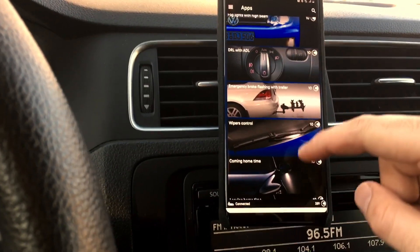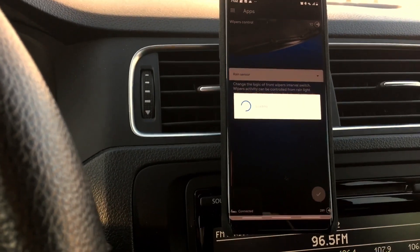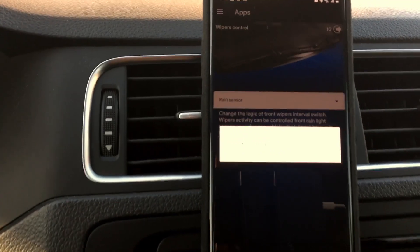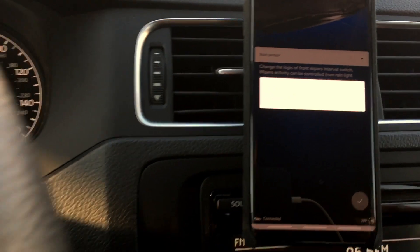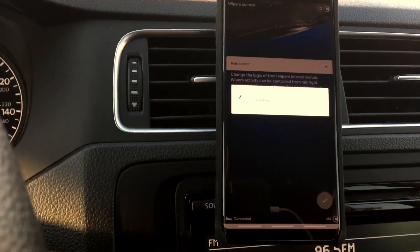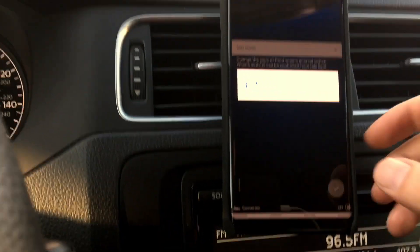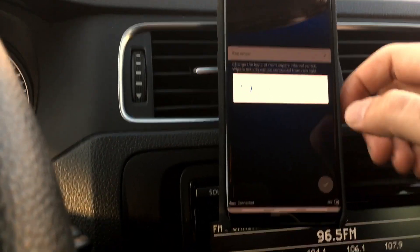Daytime running lights with ADL — I don't have it, so I'm not going to code it, but you could. Wiper control lets you adjust the speed and logic of the front wipers. Some of these options do take time to load, so be patient — the app is accessing your car over Bluetooth.